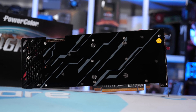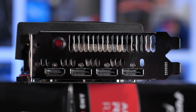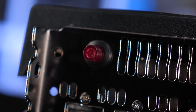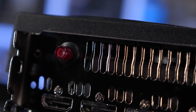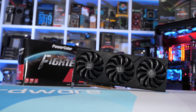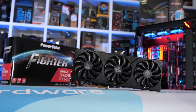Wrapping up our external look at the card, we find ourselves at the IO panel. Here there is a single HDMI 2.1 port, along with three DisplayPort 1.4 outputs, and then a small circular red button which allows you to switch from the default BIOS to an OC BIOS. With the OC BIOS active, the circular red button lights up, though it is very faint and difficult to see. By default, the card operates at a max boost frequency of 2,105 MHz, and then with the OC BIOS enabled, that boosts the frequency to 2,155 MHz — a rather pointless 2.4% overclock.